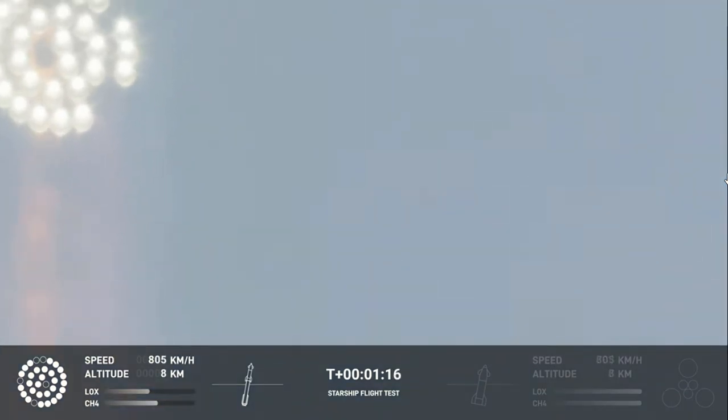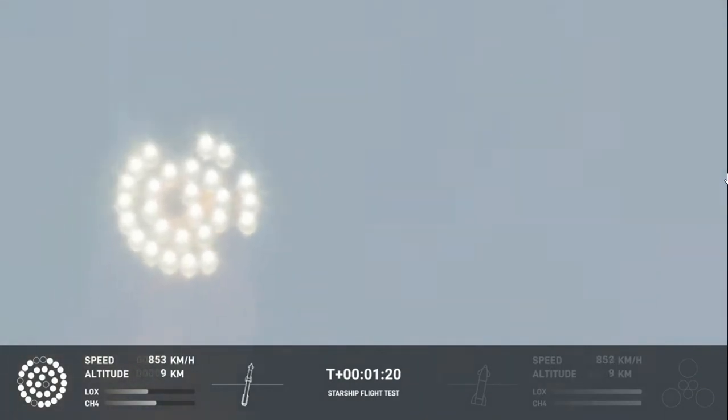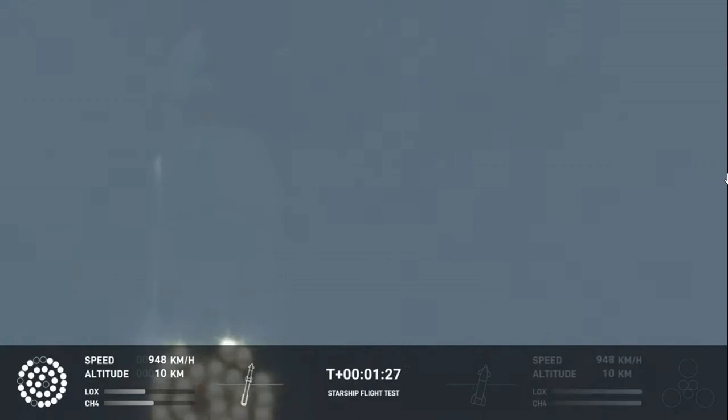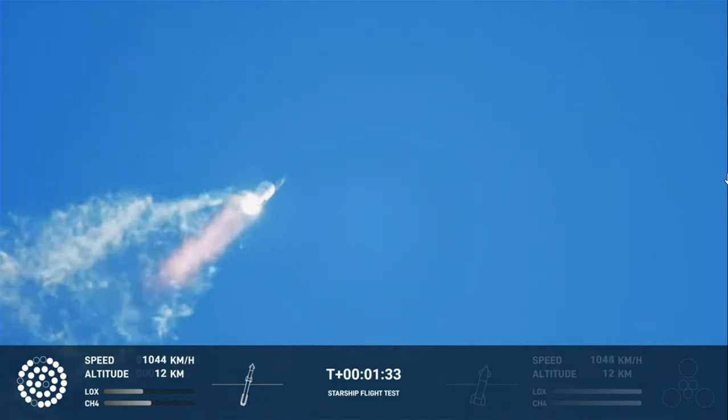Going through the period of maximum aerodynamic pressure. As the velocity increases, the density of the atmosphere is decreasing, lessening stress on the vehicle. The callout: max Q now. Continuing to watch the first stage as we head downrange.